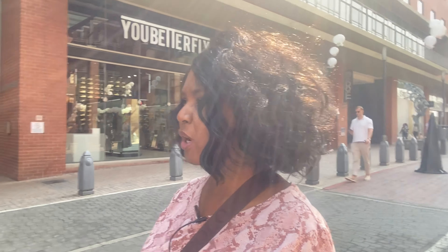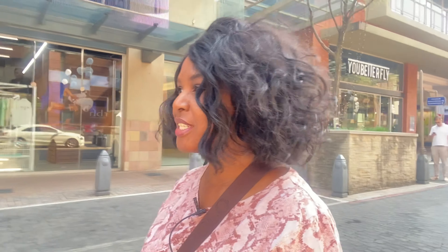Hi there. Welcome to my impromptu video at Mauro's Arch. Mauro's Arch is a precinct next to Sandton — I'm not sure if it actually forms part of Sandton, but it's next to Sandton. It's a collection of shops, a lot of restaurants, and hotels. It's quite a nice and cozy area to just come and visit, especially when the sun is out, like today — it's the second day of spring.